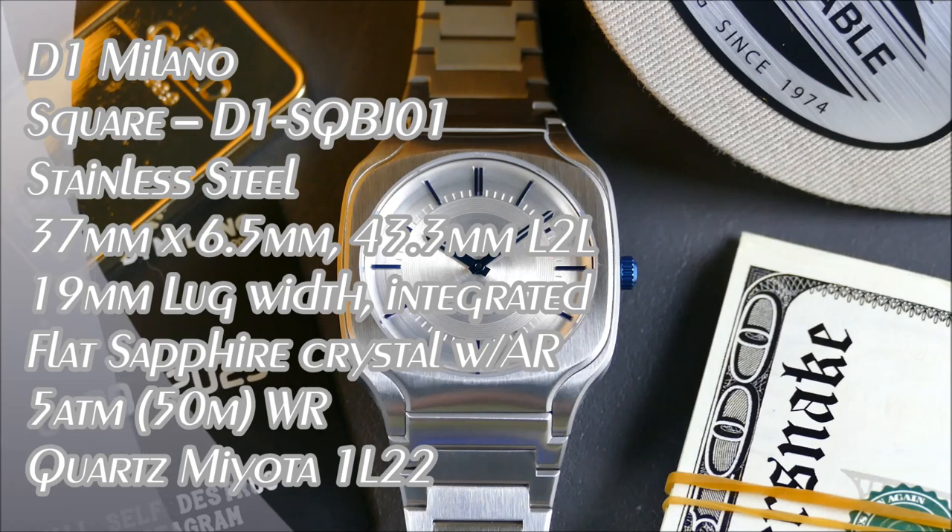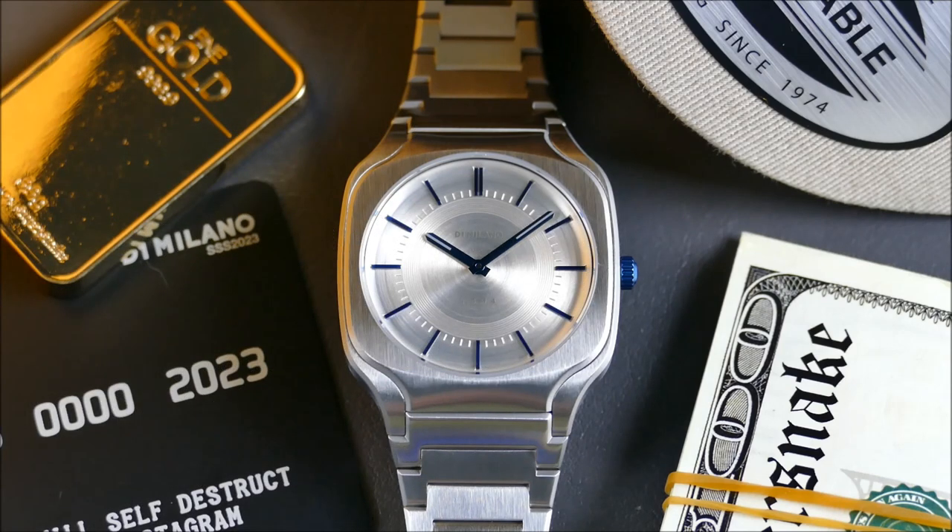Welcome to another episode of On the Wrist from Off the Cuff. Today we have a fun review from the brand D1 Milano. They were founded back in 2013 out of Milan, Italy, and currently have offices in Dubai and Hong Kong, distributed in 28 countries and hundreds of stores. They've had a clear Gerald Genta steel sports-inspired design aesthetic without being direct homages to specific model references.